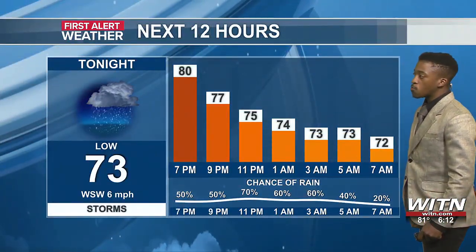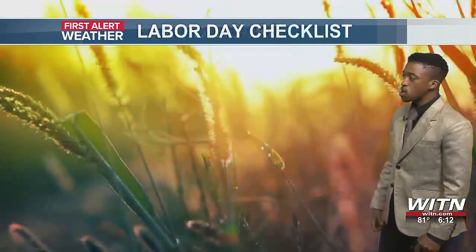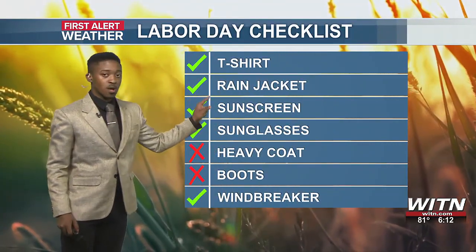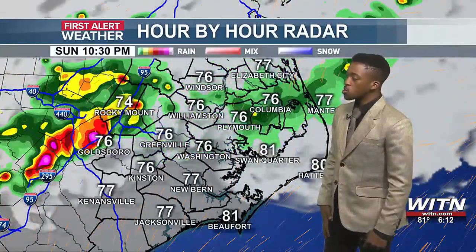Over the next 12 hours, expect storms with temperatures going down from the lower 80s to the lower 70s. We'll have a west-southwesterly breeze at around 6 miles an hour and rain chances around 60 to 70 percent. Heading out the door going into tomorrow, you're going to be needing the t-shirt and rain jacket yet again.